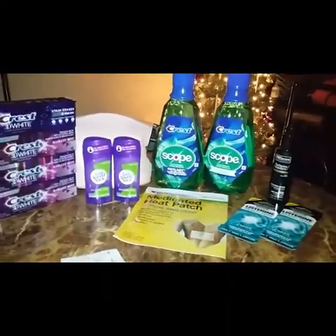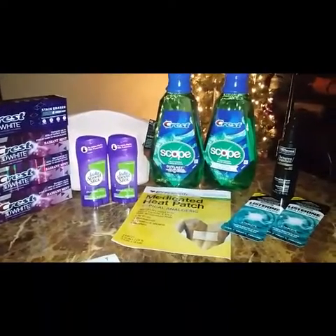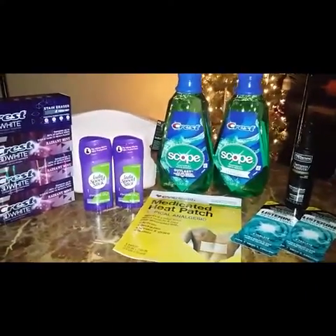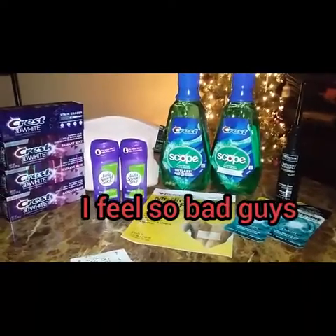That's it for my second CVS haul. I will be coming back with a third CVS haul using my mom's account. Thank you for watching — don't forget to give the video a thumbs up, share, subscribe to my channel, and until next time, bye bye!